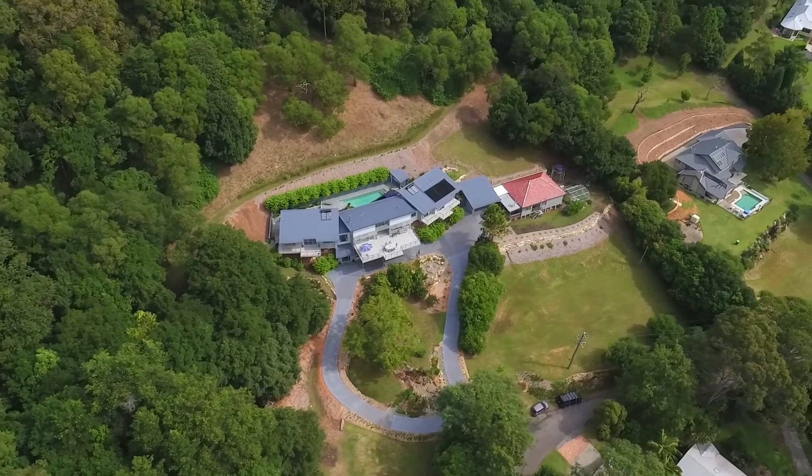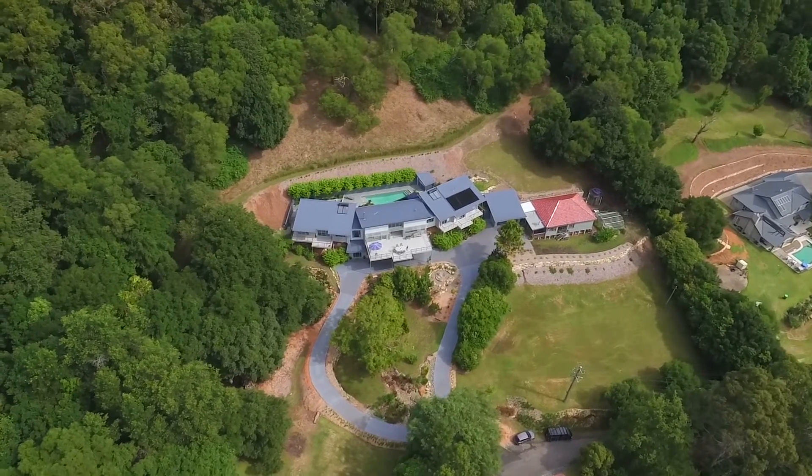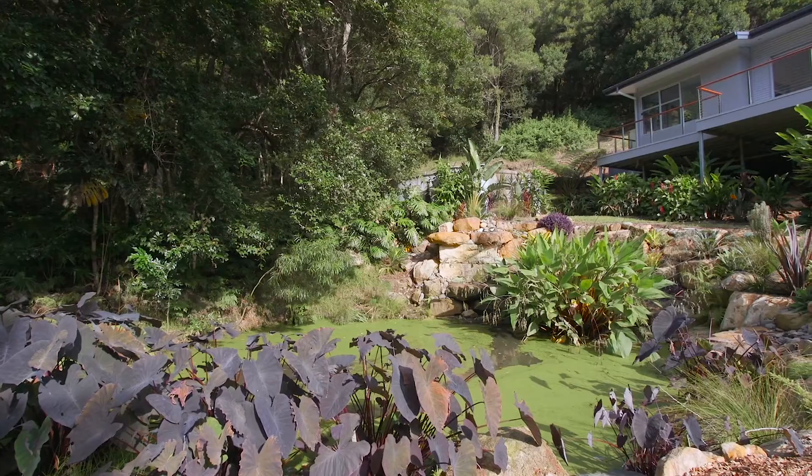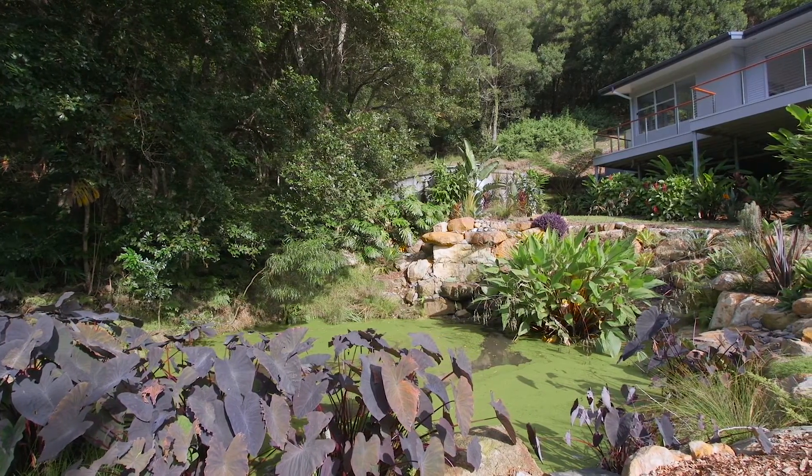Nature is right on your doorstep in this wonderful location. You have a small dam, dry bed creek, an orchard, vegetable garden and bushlands with rock escarpment.